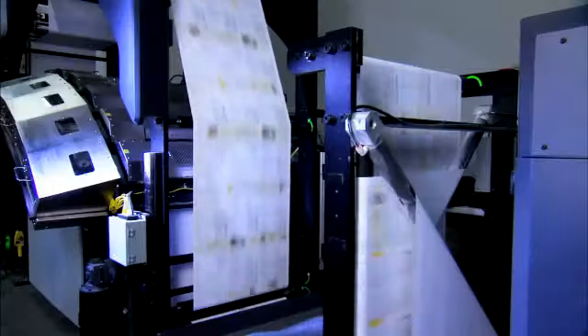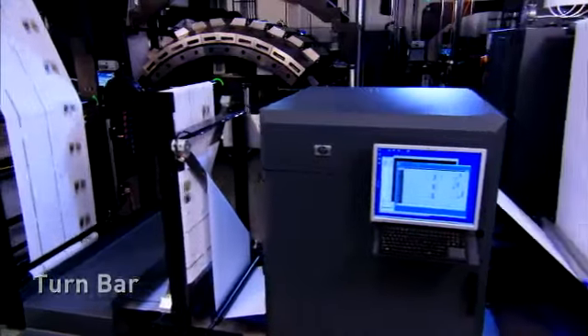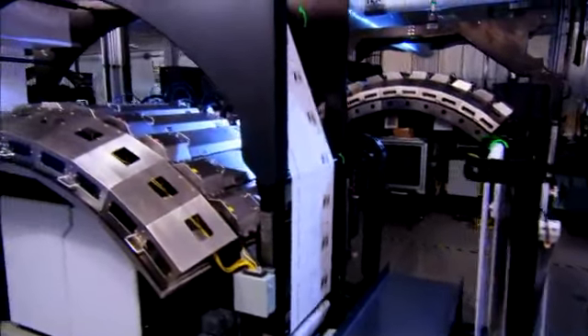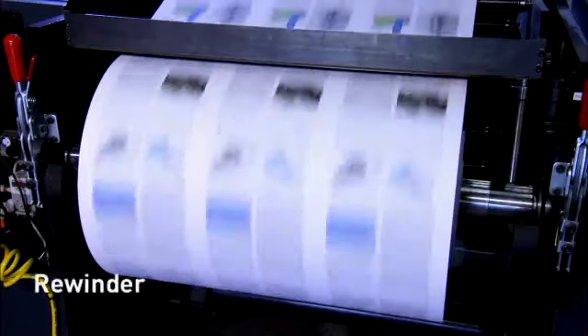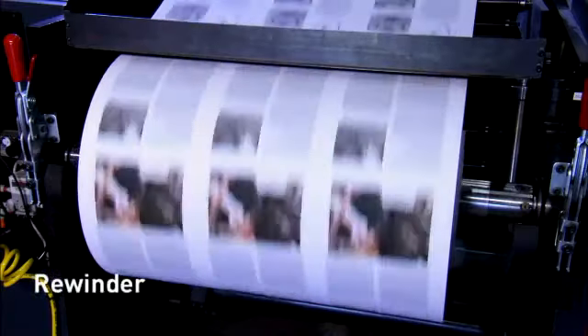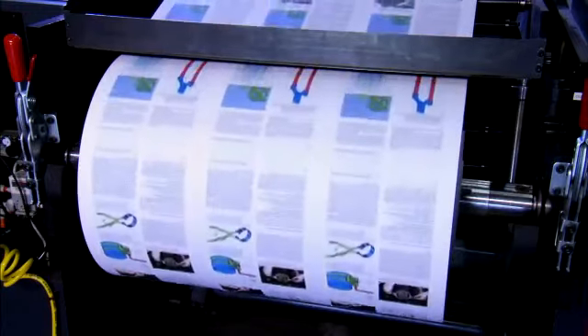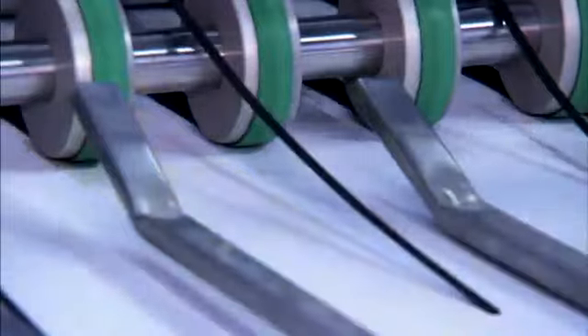After the first side of the web has been printed and dried, a turn bar flips the web over between writing systems for duplex printing, and the web passes through the second print engine where duplex printing is completed with tight front-to-back registration at speeds up to 600 feet per minute. The printed web is taken up on the optional rewinder, which can handle rolls up to 50 inches in diameter. Finishing options are matched and tuned to the inputs of the Pitney Bowes high-speed mail finishing systems, including slitting, folding, and perfing.